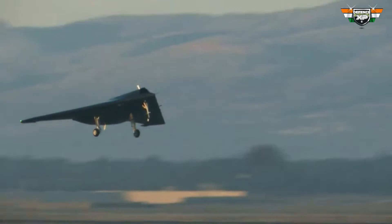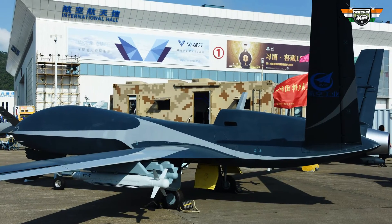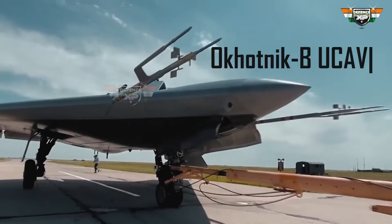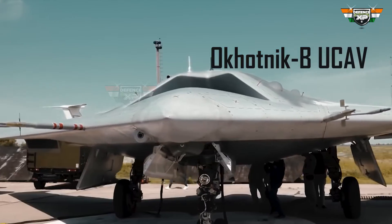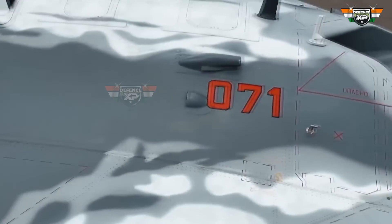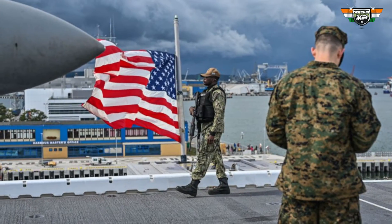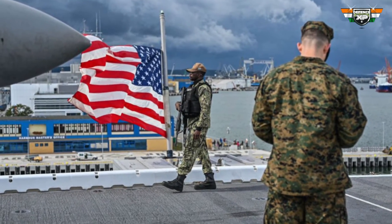Turkey isn't alone in developing flying-wing drones. China has multiple versions, including the GJ-11 Sharpsword, and Russia's Okhotnik-B UCAV is another example. Both of these drones have completed flight tests and are expected to be operational soon. On the other hand, the United States hasn't publicly announced a comparable project.